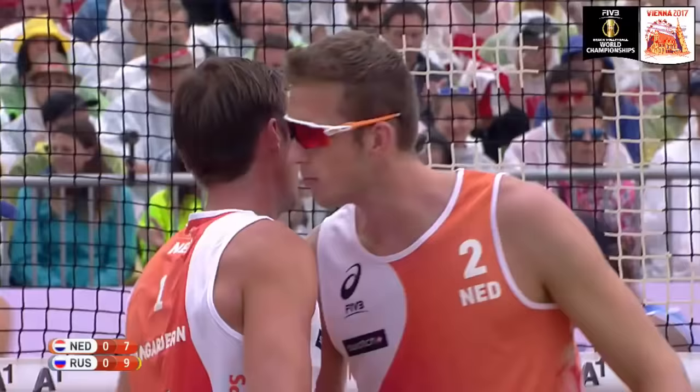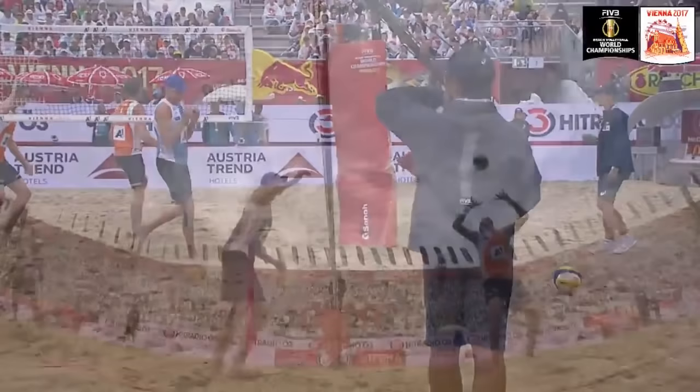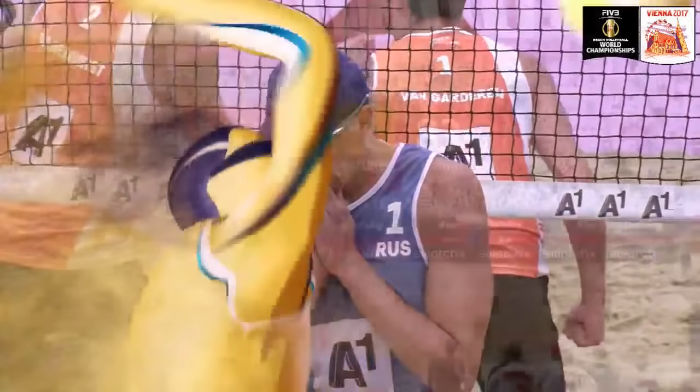Van Garderen off the block of Lyamin — good play! They really are targeting him, but he's coming up with the answers. He's not worried about it, he's been targeted all week. And what I like about this last rip is he challenges the block and then gives a huge primal roar to the crowd, trying to fire himself up.